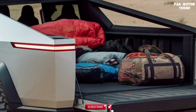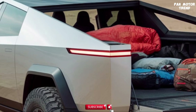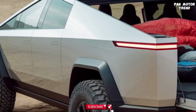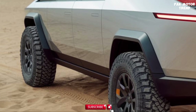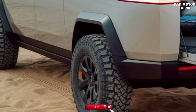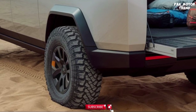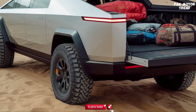As with all Tesla vehicles, safety and driver assistance are a top priority in the Cybertruck. It comes with Tesla's renowned Autopilot system, offering semi-autonomous driving capabilities including automatic lane keeping, adaptive cruise control, and self-parking. Full Self-Driving (FSD), available as an upgrade, will allow the Cybertruck to navigate highways, intersections, and more with minimal driver input, pending regulatory approval.